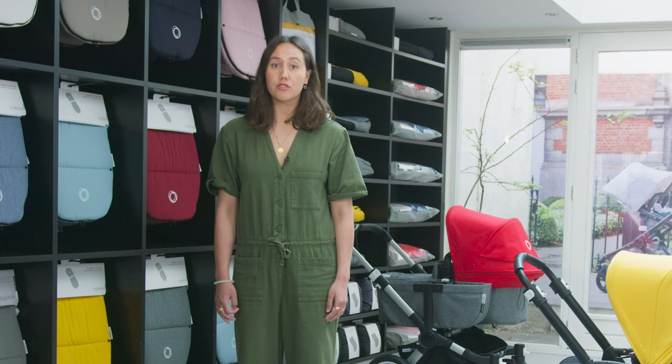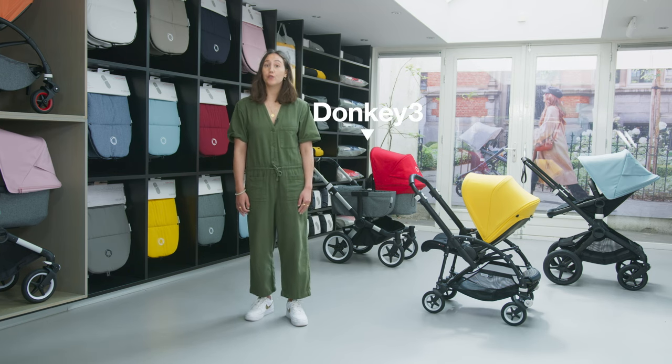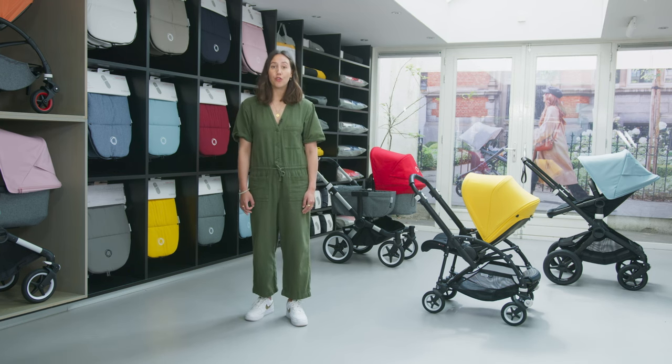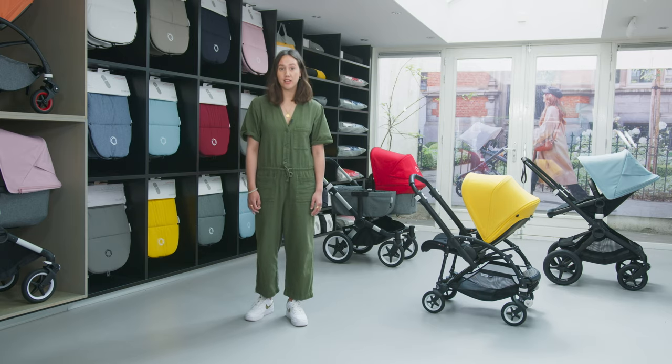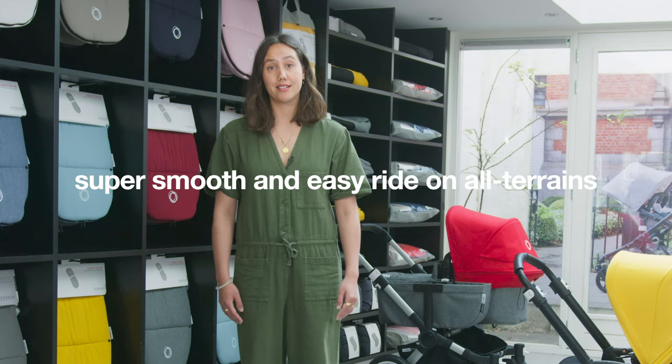If you have more space in the suburbs or countryside, then either the Bugaboo Fox 2 or the Donkey 3 would be a great choice. The four large puncture-proof wheels and advanced central joint suspension create a comfortable ride for both parent and child, giving a super smooth and easy ride on all terrains.